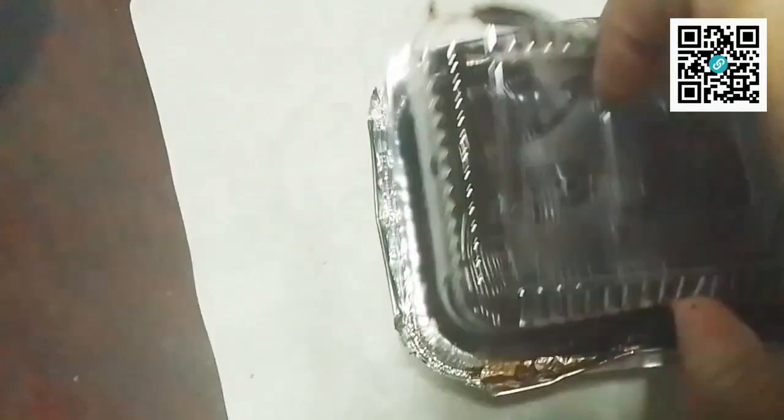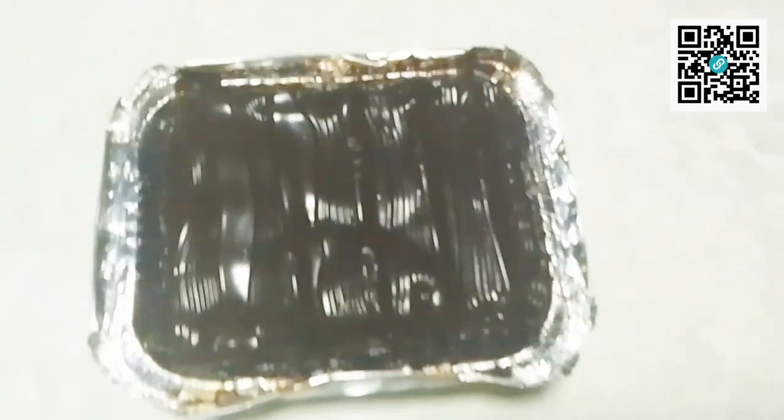Fudgey siya. Fudgey. Okay, alright. Now, on to the taste test. Diretso tayo, guys. Sayang yung icing. I'm gonna take, siguro, one slice.